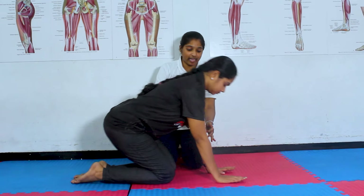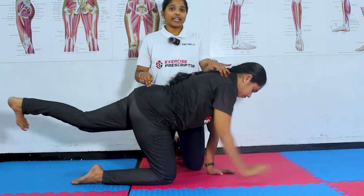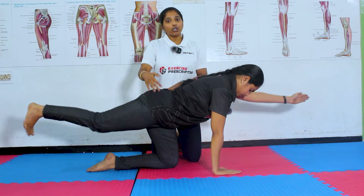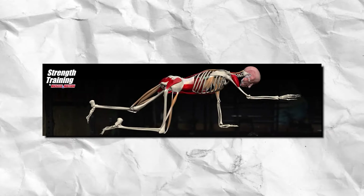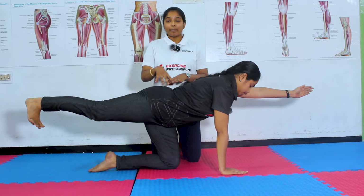The next exercise is bird dog. For this exercise, you have to keep both hands forward and lift one leg and the opposite arm together. Make sure that your spine is in a straight line and your body does not rotate. This exercise will improve your core stability and also strengthen your back extensors and diaphragm muscle, and improve the strength of your pelvic floor muscles.